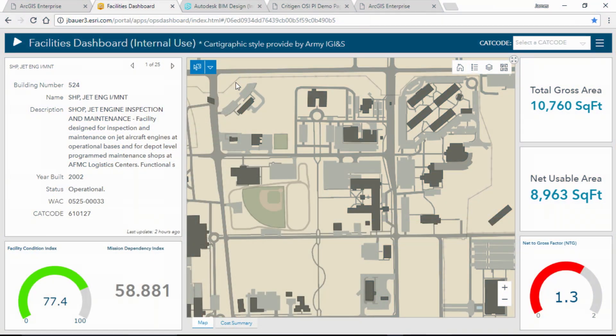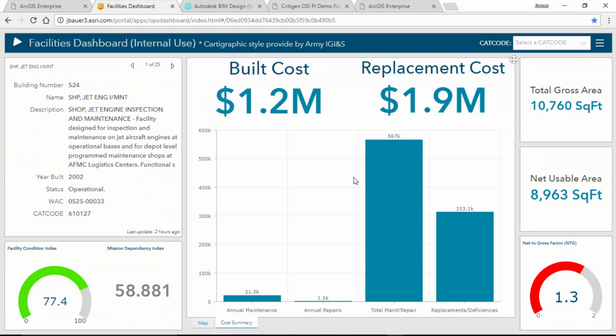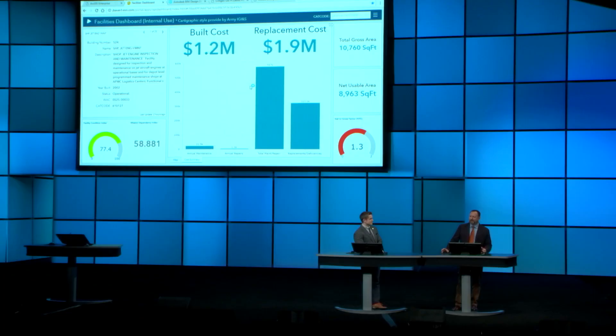First, let's look at this dashboard where we're providing at-a-glance decision support for our facility users on base. We are able to assess risk in the context of facility condition and mission dependency. We have access to our gross square footage, and we can also access cost summary information. By highlighting these key performance indicators, we can help base users understand what's working well and what needs attention.